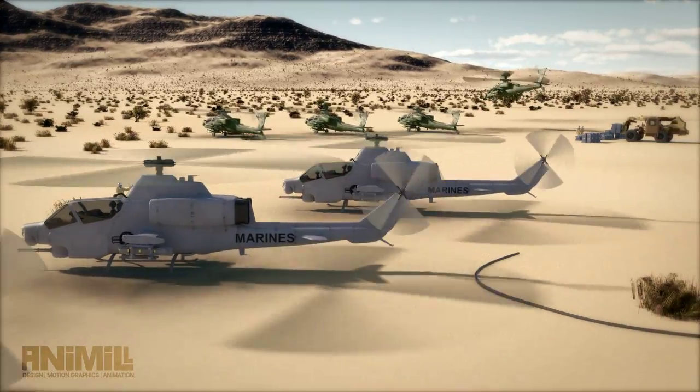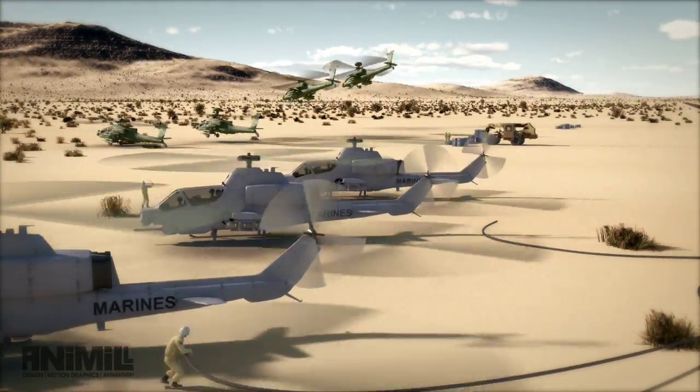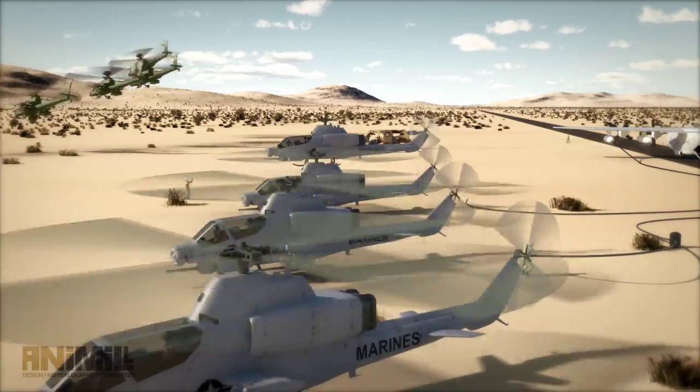Lonesome Dove Control, Cobra Flight Lead, RGR complete, reposition for JAGM uploading and arming. Cobra Flight Leader, you are cleared to reposition for upload and arming once the Apaches to your front have departed.